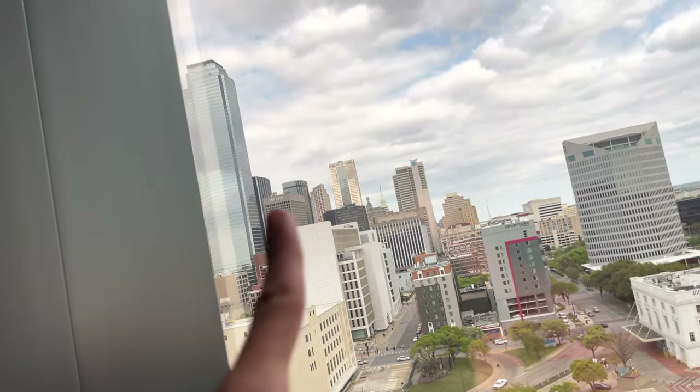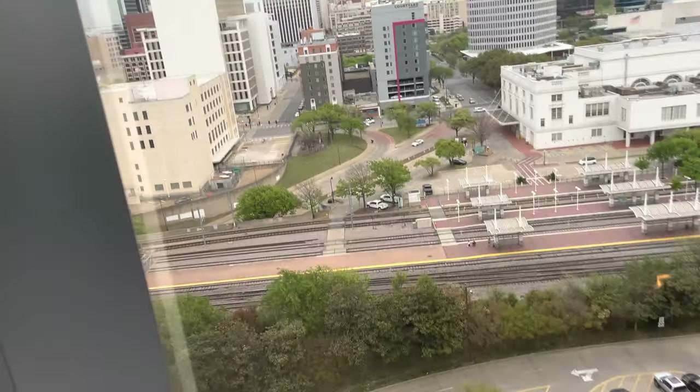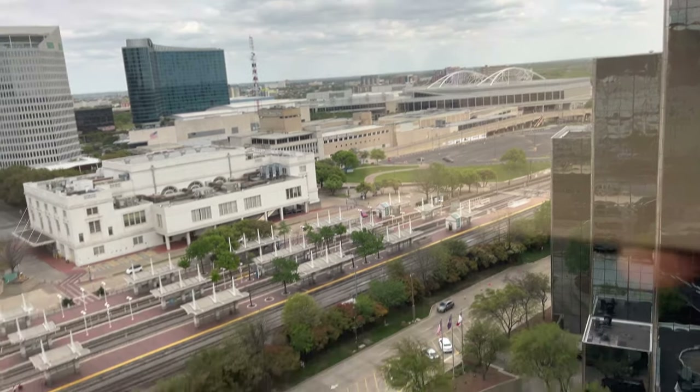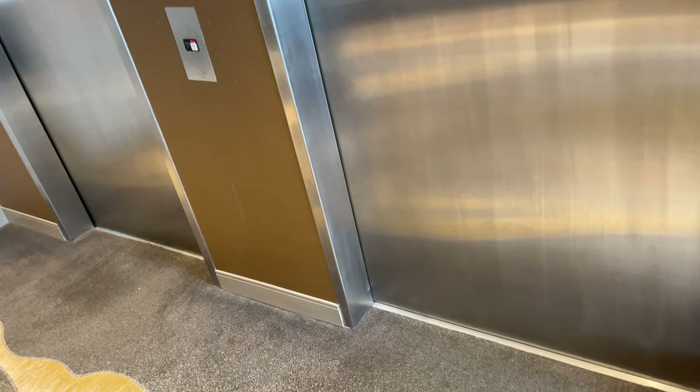America Building. AT&T's headquarters. There's a courtyard area. My room's on the 18th floor.